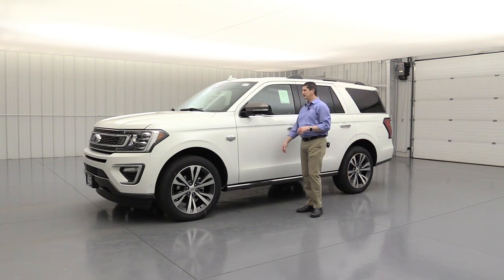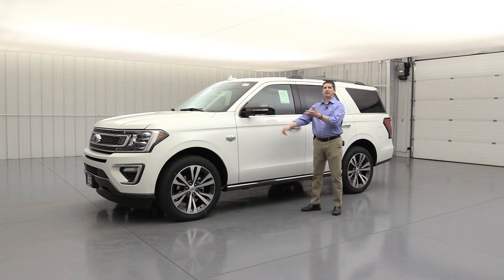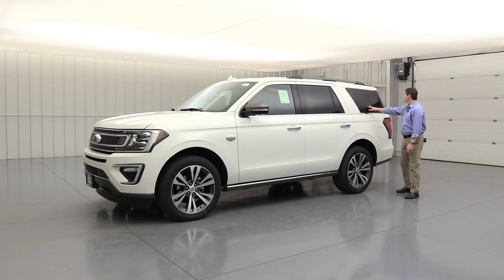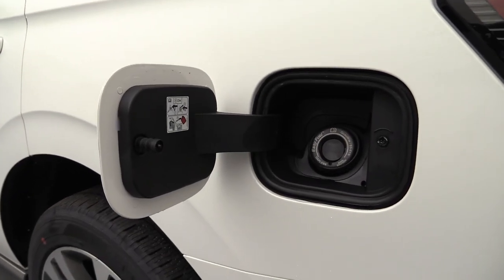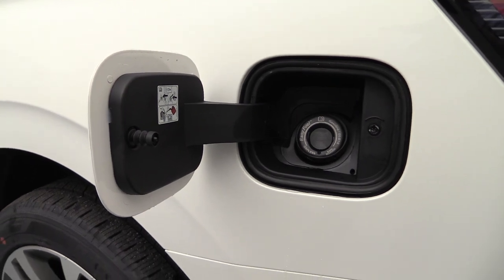Power heated glass on both sides. You're going to have the auto-dimming driver's side view mirror — it's going to dim that mirror when cars pass you with bright lights. Privacy glass on these back windows, the back glass, and the quarter glasses — keeps it a little cooler and looks a lot nicer on the vehicle. And of course, just like all the other vehicles, there's the easy fuel capless filler door. No cap to worry about leaving behind or getting your hands dirty — just open that door, fill up when you need to, and shut it when you're done.